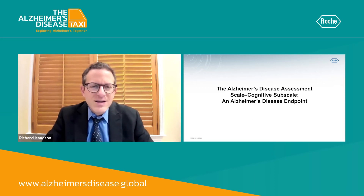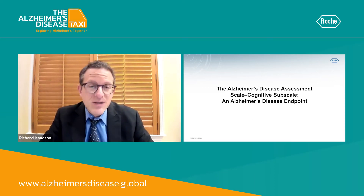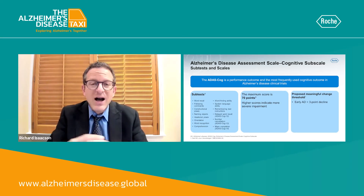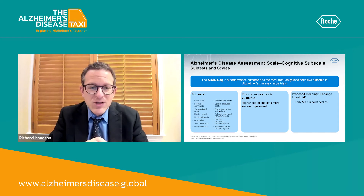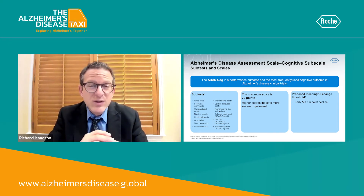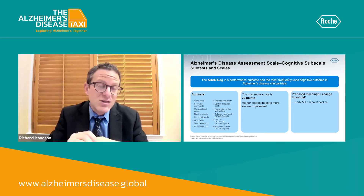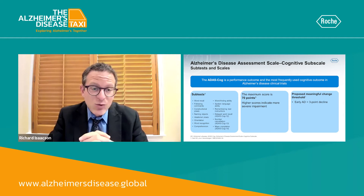Let's talk about the Alzheimer's Disease Assessment Scale Cognitive Subscale, also known as the ADAS-COG. This is one of the most commonly used assessment measures that assesses performance outcomes, and is probably the most frequently used cognitive outcome in Alzheimer's disease clinical trials, especially trials done in the past 10 to 20 years.